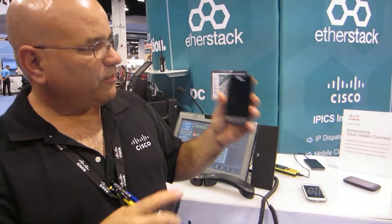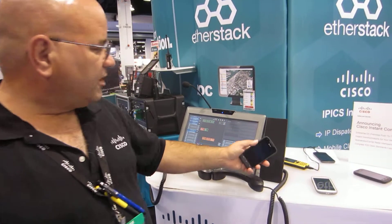I'm pushing to talk on this 7925 phone. You're hearing it come out over here on the Android, and you're hearing it come out over here on our IP command turret.